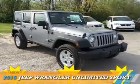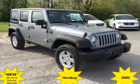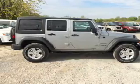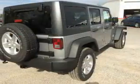Presenting the 2016 Jeep Wrangler Unlimited. It's powered by a 3.6-liter 6-cylinder engine and a 5-speed automatic transmission.